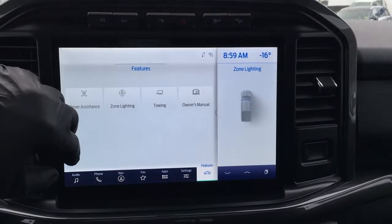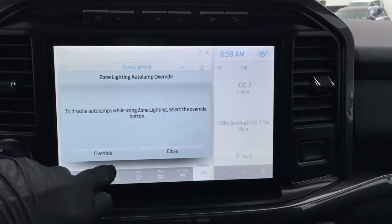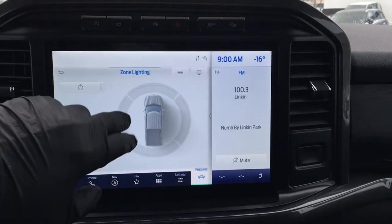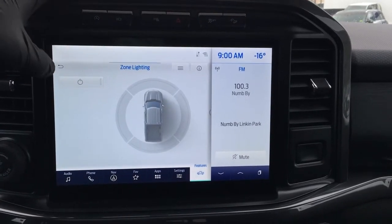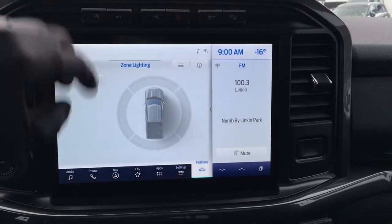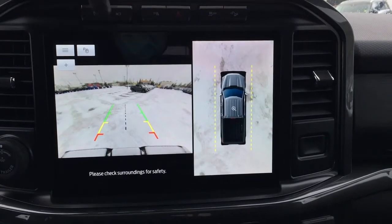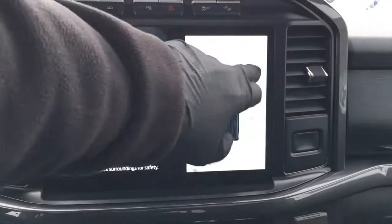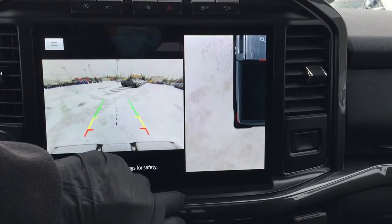As you can see, this screen is compatible with gloves. And of course, there's your zone lighting, which allows you to individually select or select all at once your lighting, so that you can actually do work or have fun in your evening hours. And when you kick it into reverse, you get the 360 degree split screen, and you can touch it to punch in and get a better view of different areas around your vehicle.